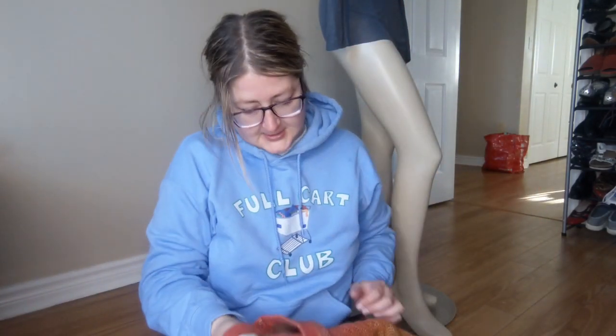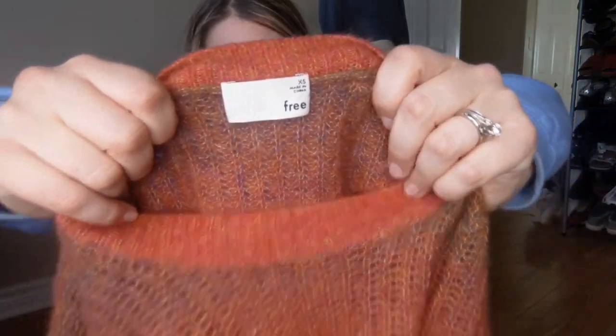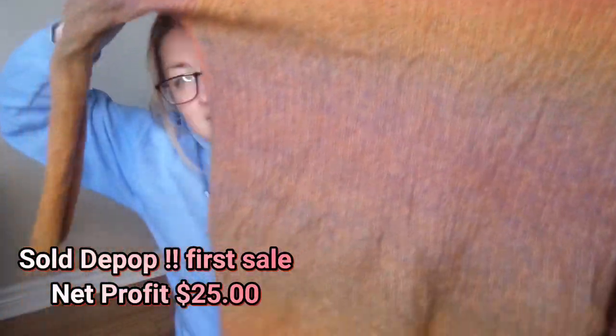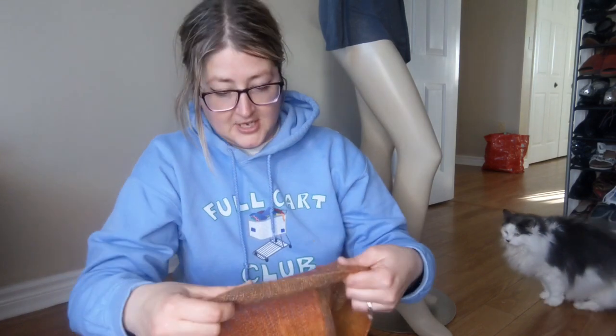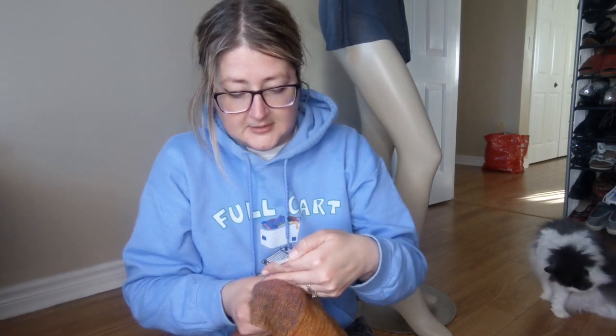Next up I really like this one — the colors are beautiful. This is Wilfred Free by Aritzia, extra small, and it was $6.99. Look at the colors on here, it is so pretty. It's wool and alpaca, that's why it's super soft. Oh, there's another cat — this is Stardust, she's never been in any of my videos before.